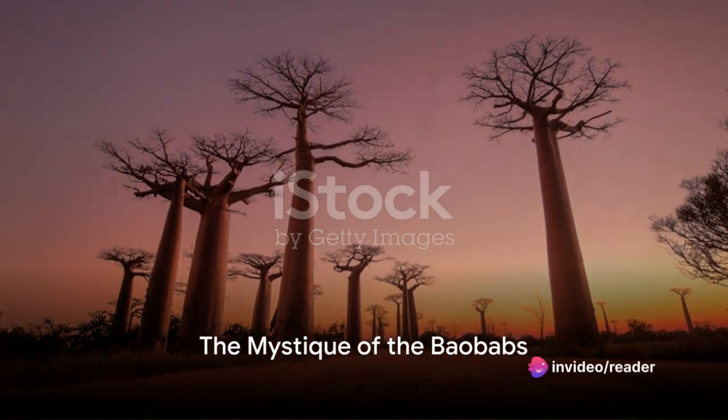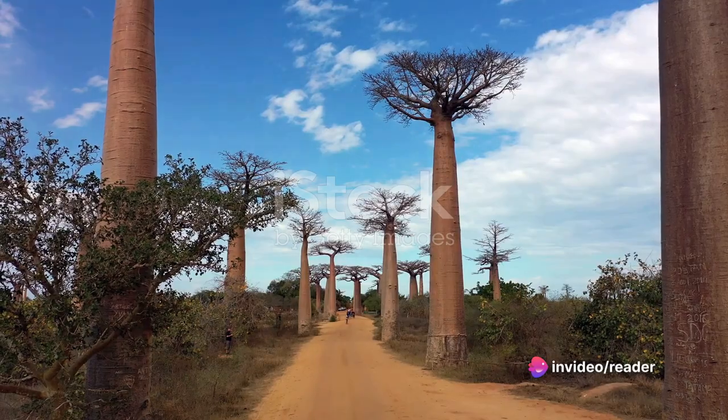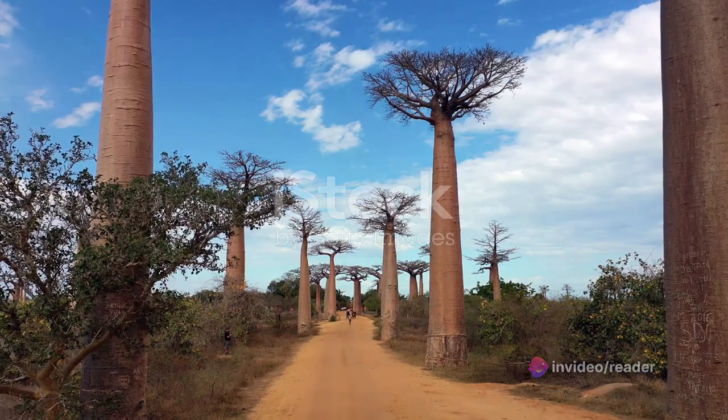Have you ever wondered about the silent, enduring giants that grace the landscapes of Madagascar, standing in testament to the passage of time? These are the baobabs, nature's very own skyscrapers, reaching up to the heavens with their distinctive silhouettes etched against the sky. The avenue of the baobabs, a dirt road lined with these ancient trees, is one of the most iconic sights of Madagascar.